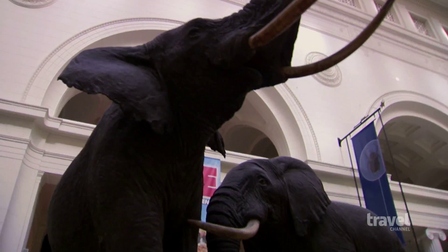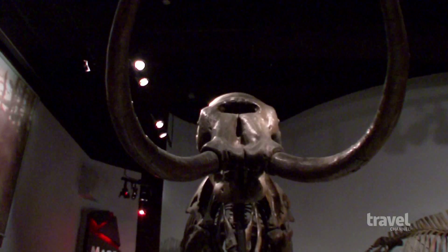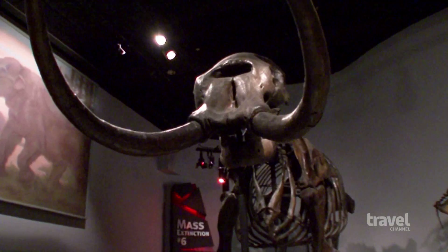Just down the hall from Sue, two museum veterans are standing tall — the fighting elephants, which have been on display since 1908. And this prehistoric mastodon skeleton belonged to an animal that once roamed Europe and North America before going extinct over 10,000 years ago.